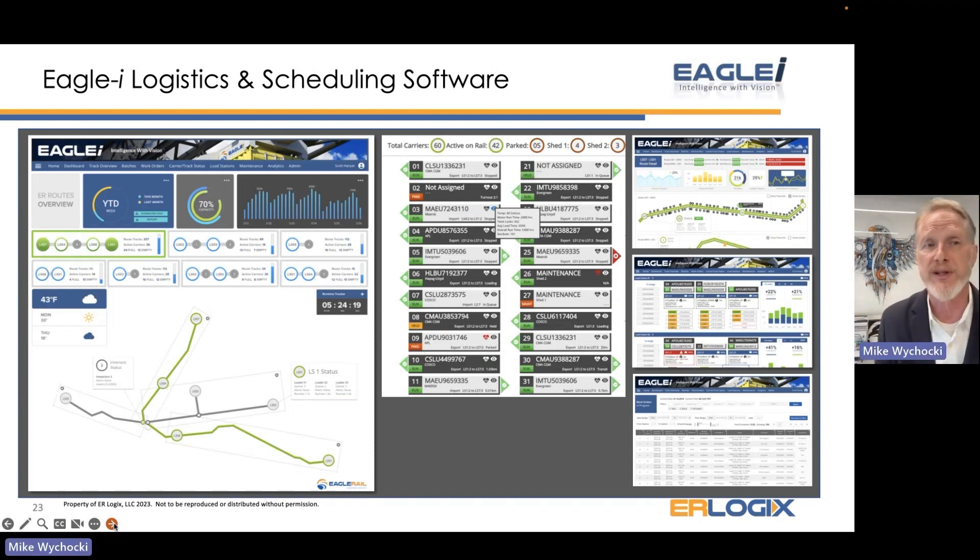Our software is called Eagle Eye — it's our version of terminal operating software. It interfaces with the port software on one end and the intermodal software on the other end, whether that's rail or trucking. We track when a container was picked up, where it is at any given time, when it was set down, and how long it was on the system — providing real-time data that can be measured and monitored for future movements.